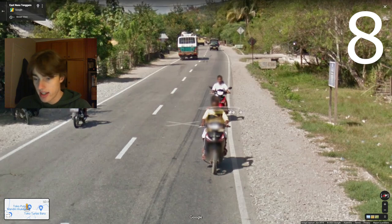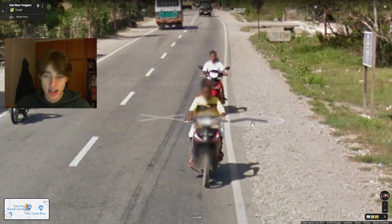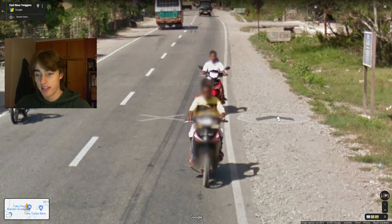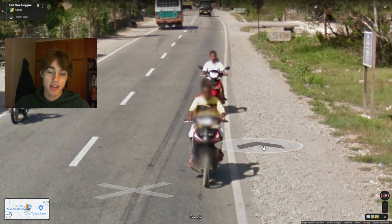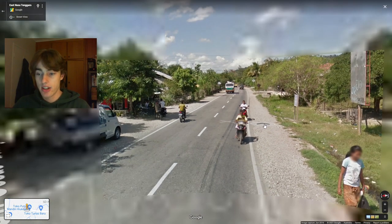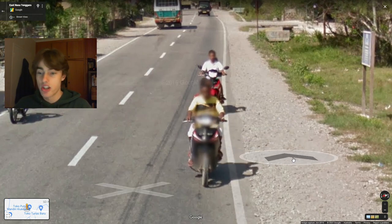Next up we are in Indonesia, and in Indonesia you often have a blurred front license plate on motorbikes. That's not all the time, but Indonesia is basically the only country in Asia where you're legally meant to have a number plate on the front of a motorbike. So maybe sometimes you get it unblurred, and maybe sometimes in other countries you'll get a false blur, but it's worth keeping in mind that you can see a front license plate a lot of the time in Indonesia.